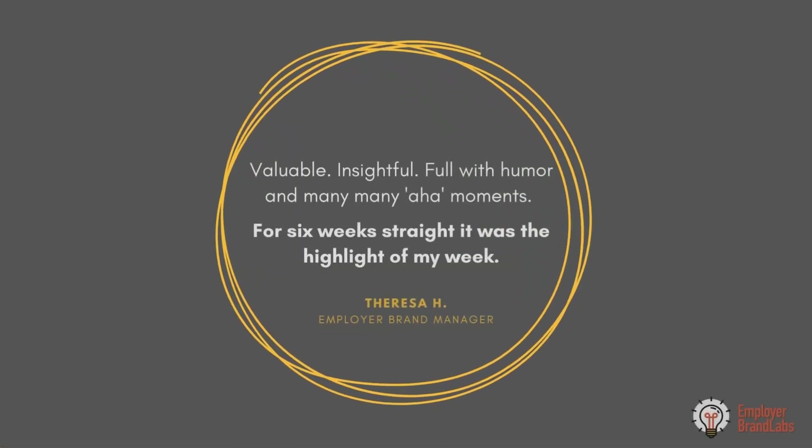Get lessons, have homework assignments, be evaluated on those homework assignments. And at the end of that process, have a brand that you can use.